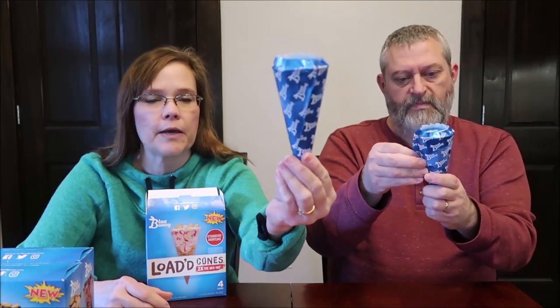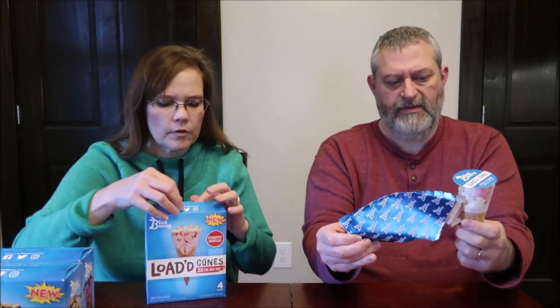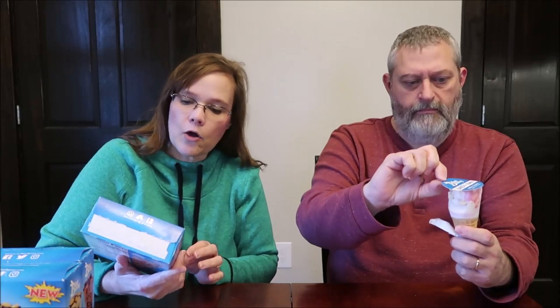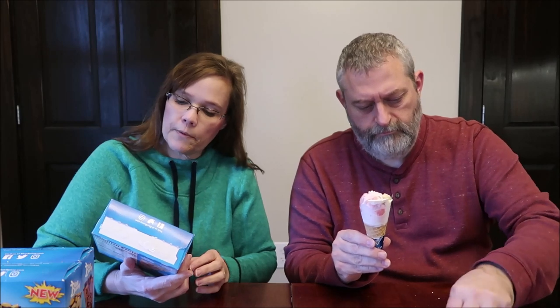I like the packaging right away — it's a very pretty metallic blue. The strawberry shortcake is a strawberry flavored frozen dairy dessert with shortcake pieces and strawberry swirls, topped with shortcake pieces and whipped cream flavor topping in a sugar cone. They do say frozen dairy dessert, not ice cream. One cone is 240 calories.